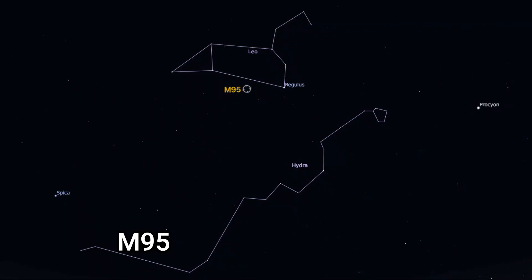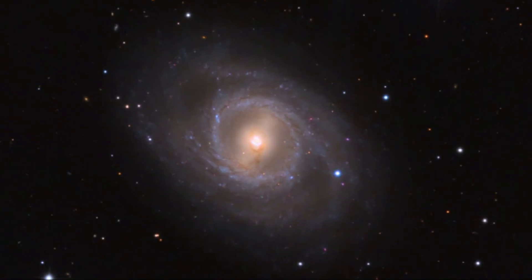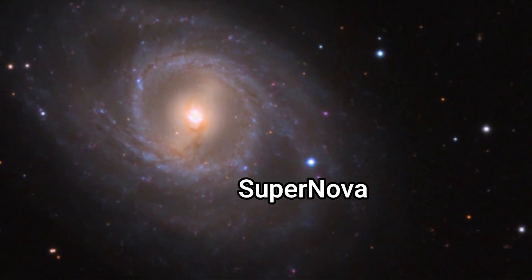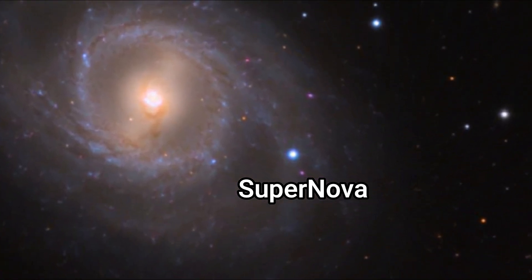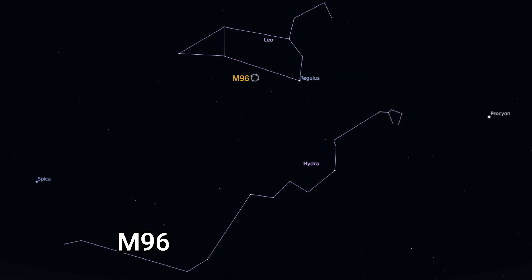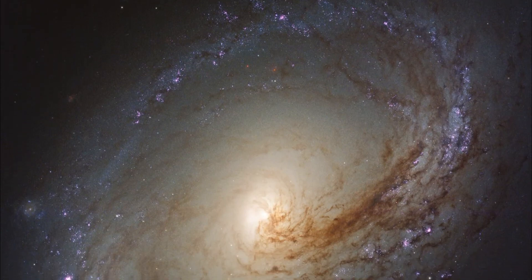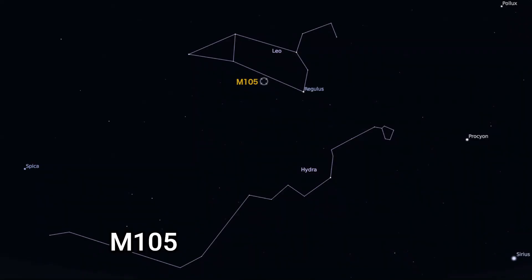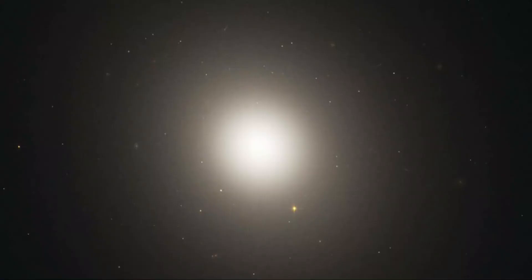Messier 95 is a barred spiral with a visual magnitude of 11.4, approximately 38 million light years away, and a supernova was observed in M95 in 2012. Messier 96 is another intermediate spiral with an apparent magnitude of 10.1, 31 million light years away. M105 is an elliptical galaxy with a visual magnitude of 10.2 and approximately 32 million light years distant, known to have a supermassive black hole at its centre.